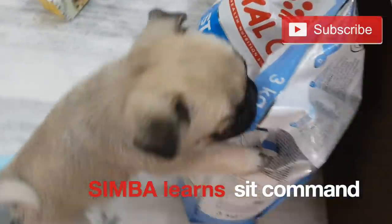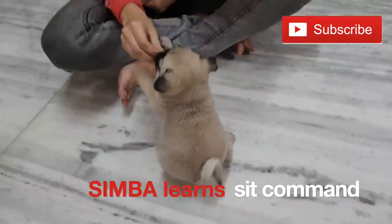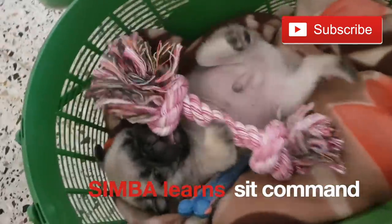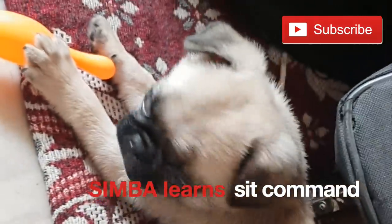Hi guys, welcome to Simba's Park Life. This is part 2 of Simba's first training session where his trainer Tanya taught him a sit command. When Simba came to our house, he was able to get up late, to be able to stand in this position and to be able to run and walk.